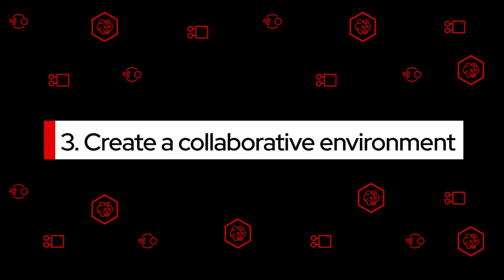Create a collaborative environment. MLOps integrates data scientists into the DevOps CI/CD workflow for the entire AI/ML lifecycle.